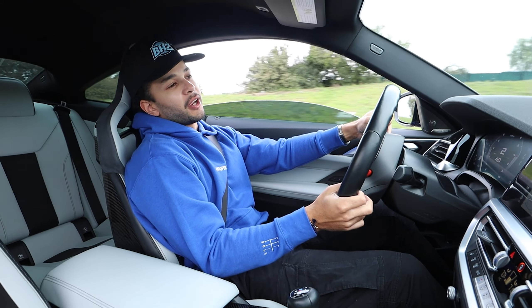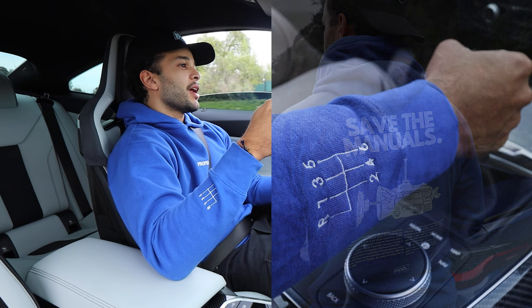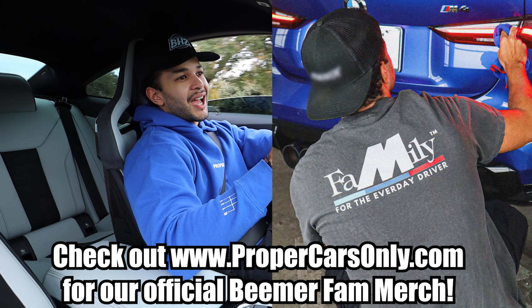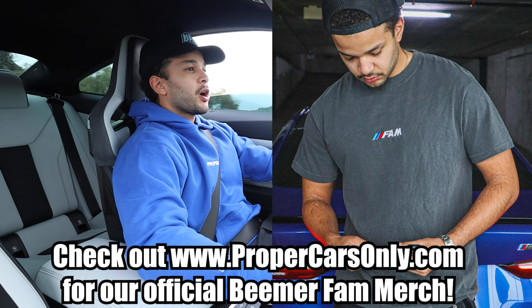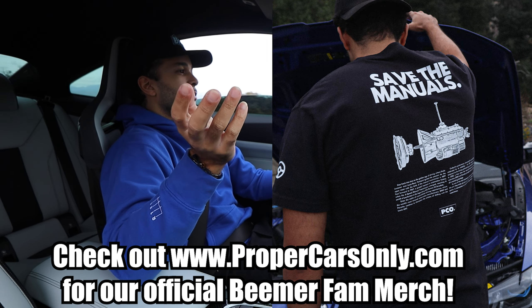Before we get started with today's video, our new merch is now live. We've got the same manuals hoodie on right now. We also have a Beamer Fam family T-shirt with some really cool designs — this is the highest quality version we've ever made to date. So if you guys are interested and want to support the channel, just head over to propercarsonly.com. Get one for you or your loved one for this Valentine's Day coming up.